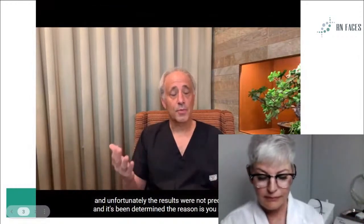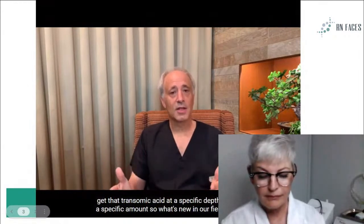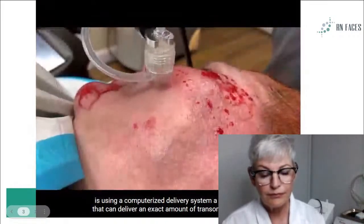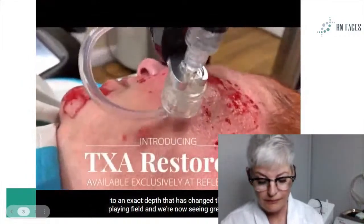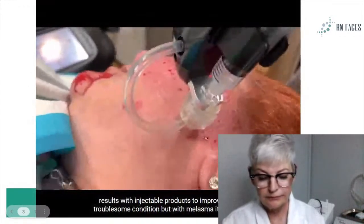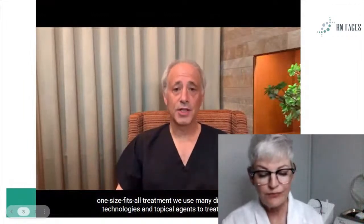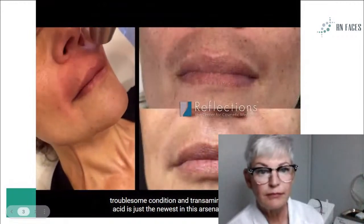In Europe, they noticed many years ago that some women treated with oral tranexamic acid were actually noticing improvement in their skin and their melasma. The newest thing in melasma therapy is taking tranexamic acid and injecting it directly into the skin where the problem exists. There have been many studies about injectable tranexamic acid, but unfortunately the results were not predictable. It's been determined the reason is you need to get that tranexamic acid at a specific depth using a specific amount. What's new in our field now is using a computerized delivery system that can deliver an exact amount to an exact depth — and that has changed the playing field. We're now seeing great results with injectable products to improve this troublesome condition. But with melasma, it's not a one-size-fits-all treatment.